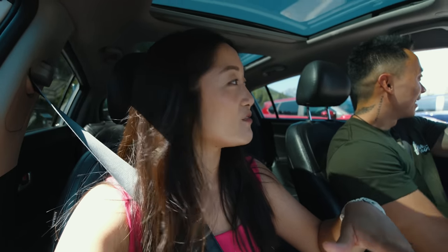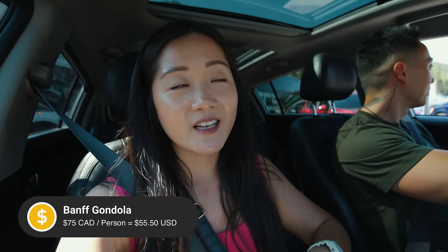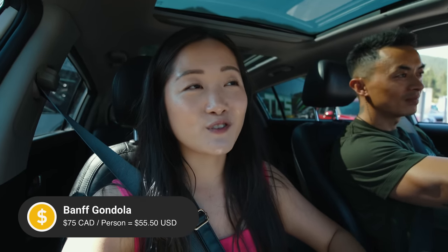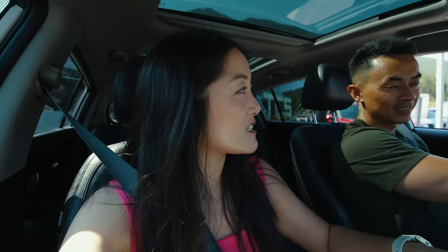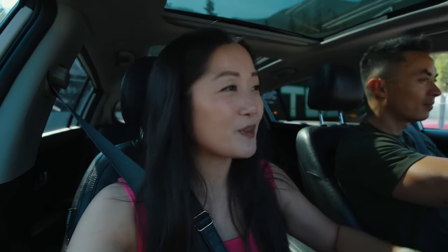This gondola is $75 a person, but we've read the reviews and it said it's well worth it because the views up top are beautiful and you can even do a bit of hiking on some trails, plus there are restaurants and everything — if we get up there in time!